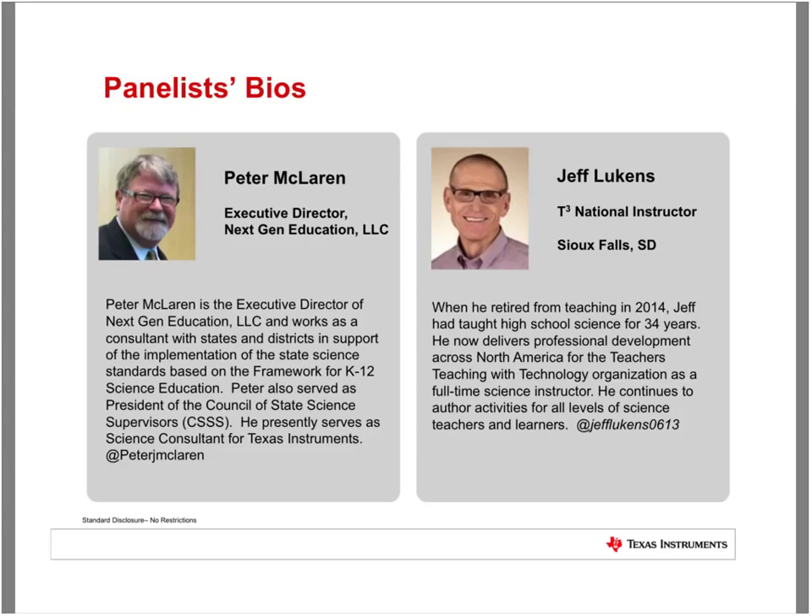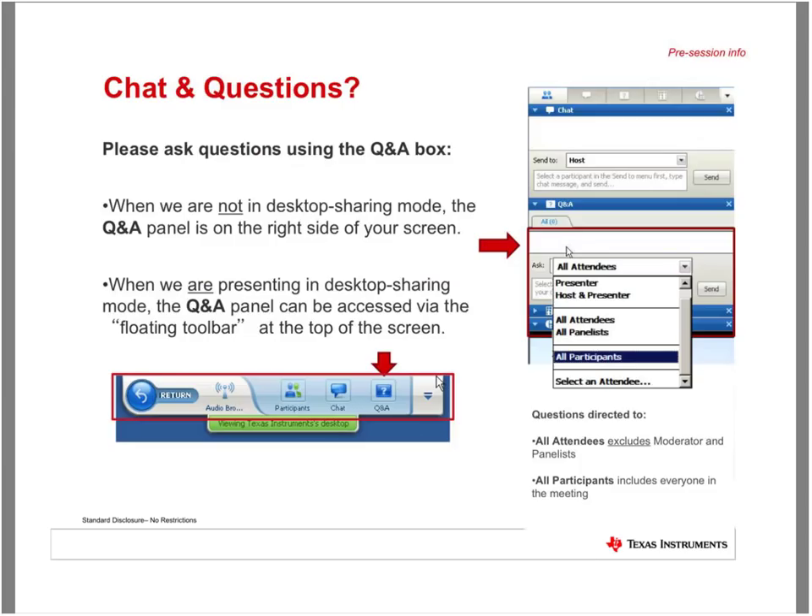When he retired from teaching in 2014, Jeff had taught high school science for 34 years. He now delivers professional development across North America for the T-squared organization as a full-time science instructor. He continues to author activities for all levels of science teachers and learners. Jeff responded: thank you, it's good to be here — and I've been retired for a really short five years.